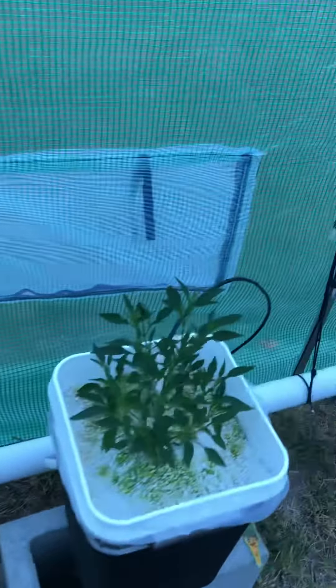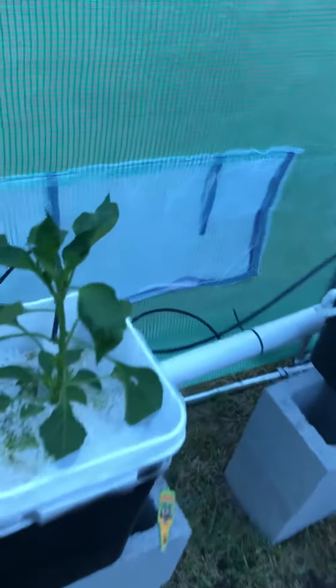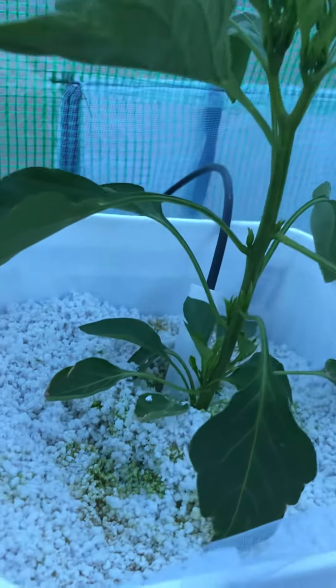This one is Thai chili. There's some blossoms popping out of there — that looks good. Anaheim — I see lots of sprouts, a lot of sprouting going on in there. That looks good.